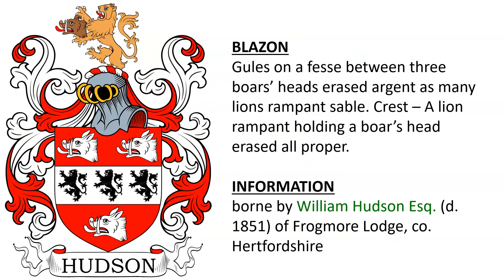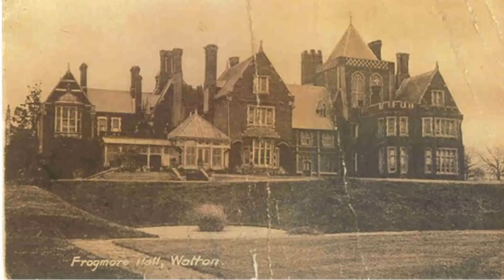Gules, on a fesse between three boars' heads erased Argent, as many lions rampant Sable. Crest, a lion rampant holding a boar's head erased all proper. This arms was borne by William Hudson Esquire of Frogmore Lodge in County Hertfordshire, England, who died in the year 1851. Here we see an old photograph of Frogmore Hall.